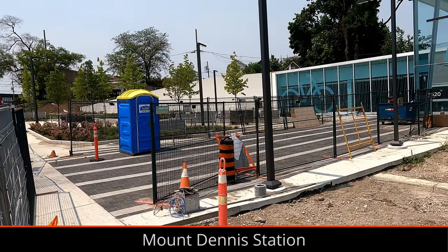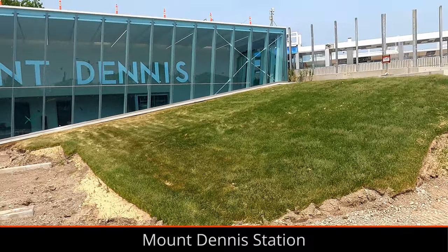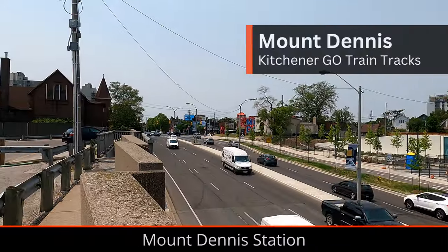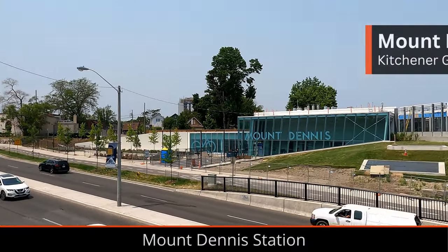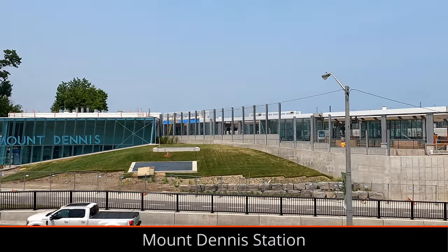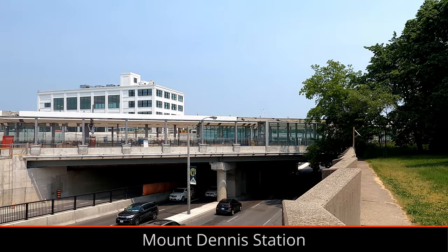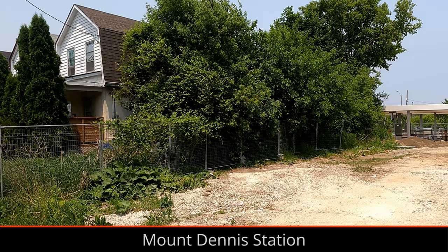Starting at the western terminus of the project, Mount Dennis Station is largely complete and has been for quite some time. The main entrance building near Weston Road is mostly complete and landscaping is wrapping up outside. Digital information displays, wayfinding, and the final bits of glass paneling are being installed on the platforms at the new regional rail station, which is starting to look almost complete.